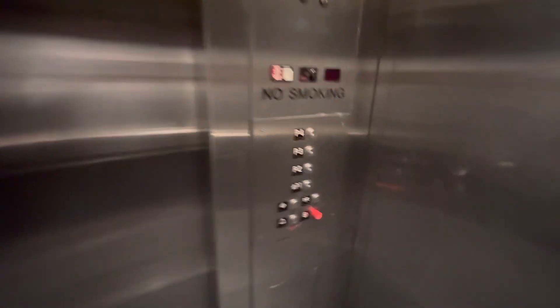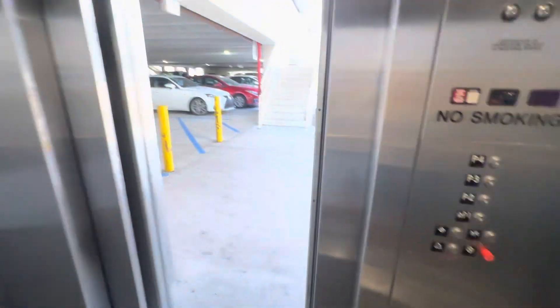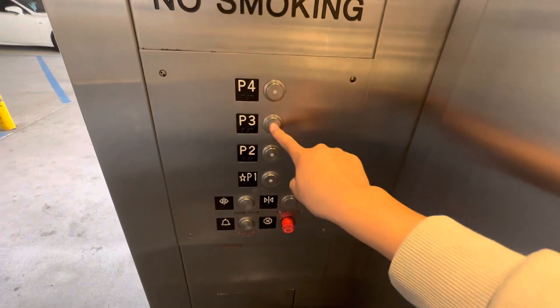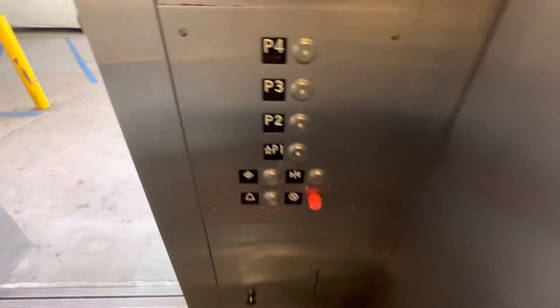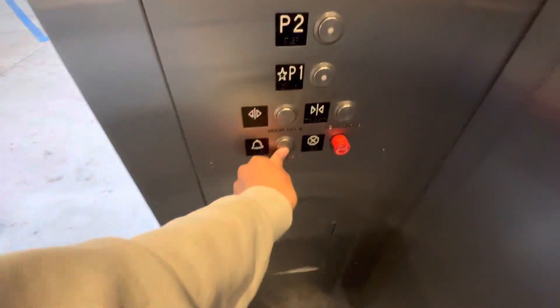And here's a phone. There's more T buttons up there. B3. I wonder if the alarm even works. It doesn't work. Wow.